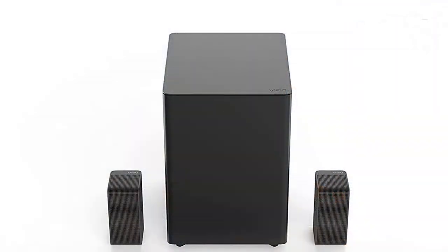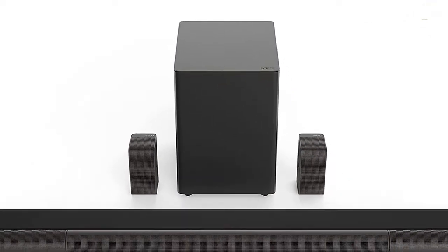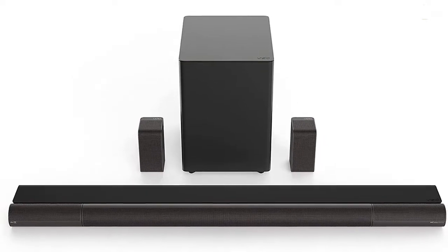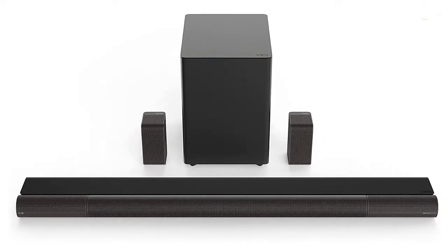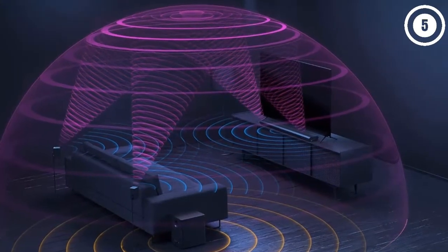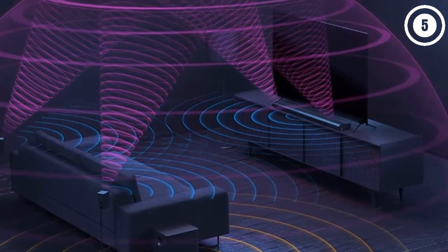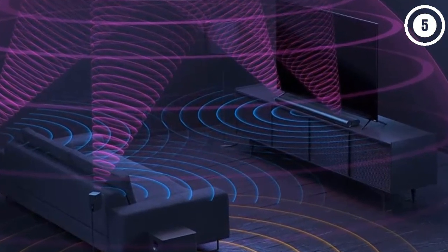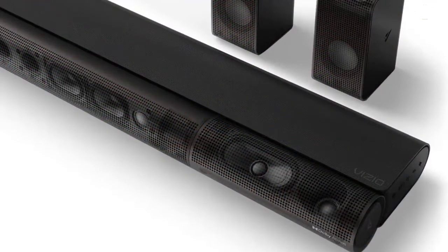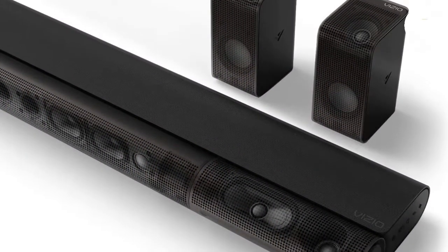The Vizio Elevate Soundbar for TV manages to cram 5.1.4 channels of Dolby Atmos-ready sound into a deceptively simple package. Setup is fairly simple — you have the base soundbar unit, two satellite speakers, and a subwoofer. While the satellite speakers require wires, you get a wireless subwoofer, which makes setting this system up an easy process.